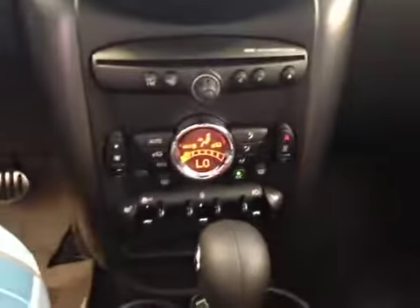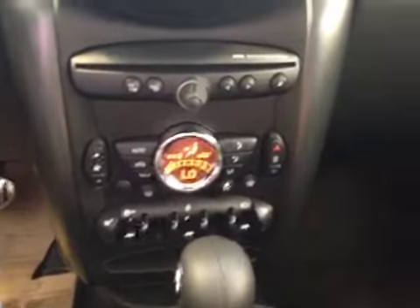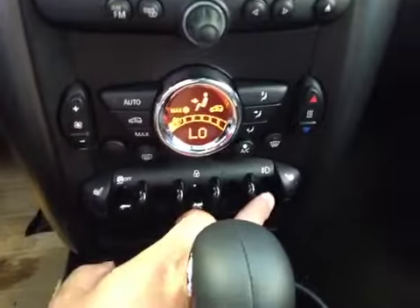Down here you have your electronic climate control with heated seats for both driver and passenger. And the traction control button, power lock, and that's your light switch.